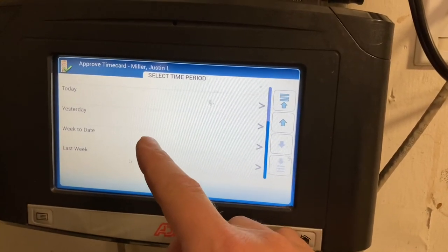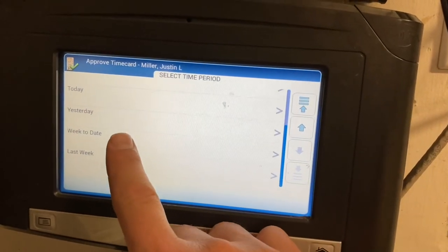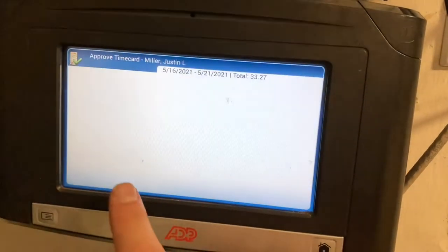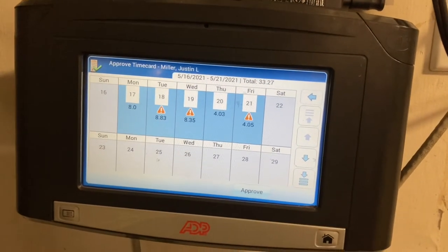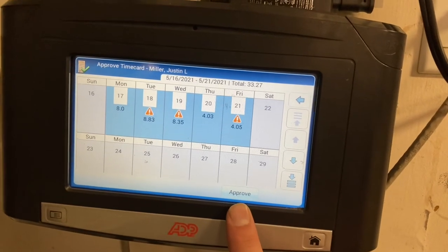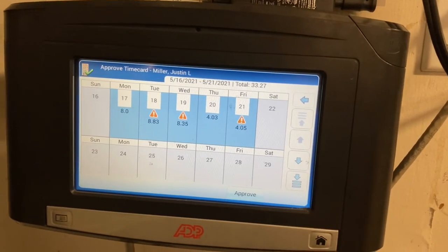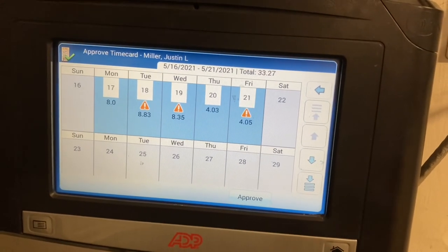But I want you to maybe do this on your last day of the week before Saturday. So we'll do week to date, because this is actually Friday when I'm sending you this. You'll see your whole hours for the week here. Make sure everything looks good, and go ahead and approve — push this button on the screen. Once you click that — I did not do it because I'm not done with my work day yet — but once you push that approve, it will approve your time card.